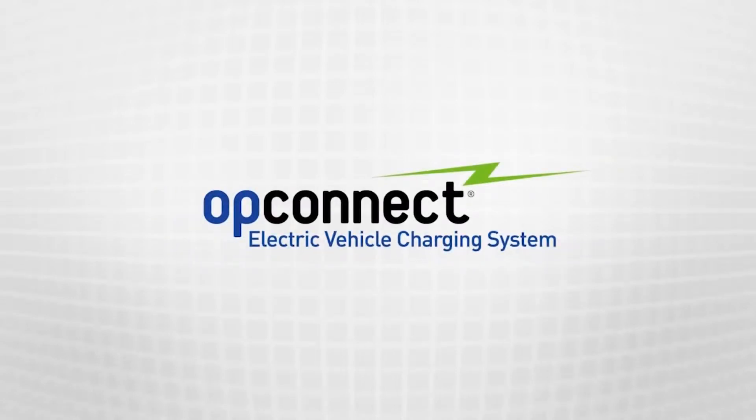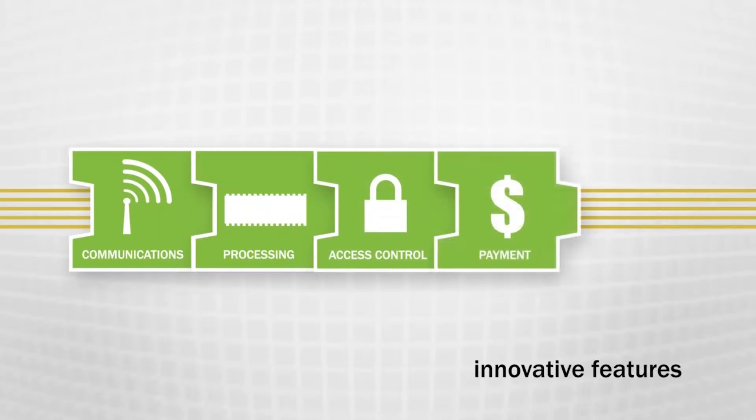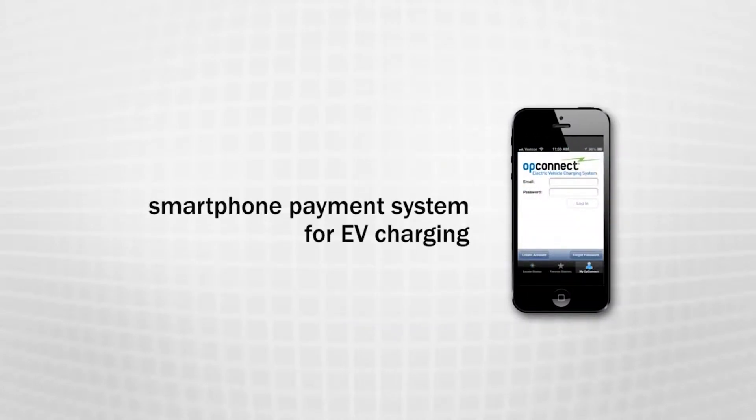OpConnect is a leader in EV charging station technologies. We value innovation, continually adding new features to make it easier for drivers to use our network. So we're proud to introduce our state-of-the-art smartphone payment system for EV charging.